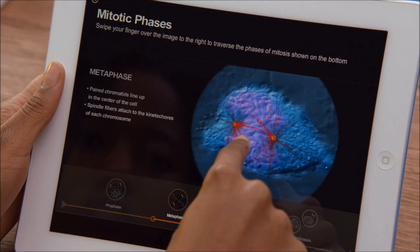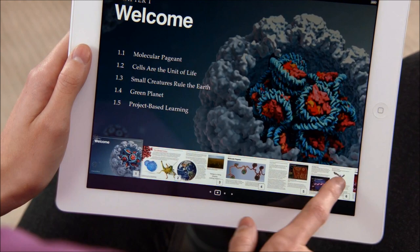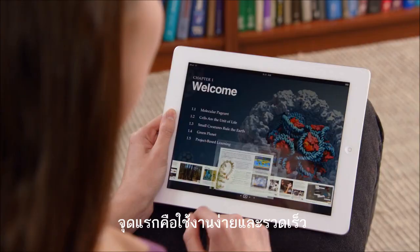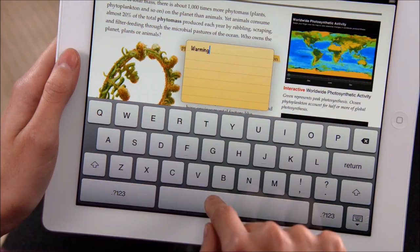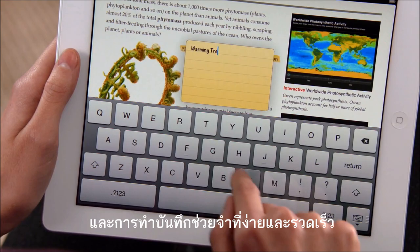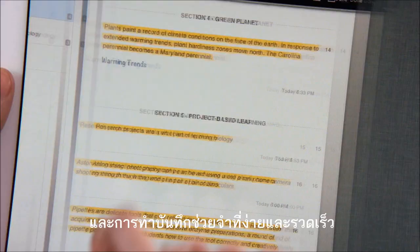These new textbooks are going to allow students to do things they could never do before. When we set out to bring textbooks to iPad, there were really three areas we focused on: really fast, fluid navigation; beautiful graphics; and a better, easier way to take notes and use those notes.